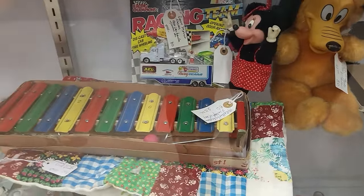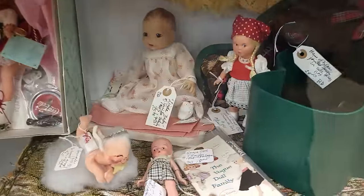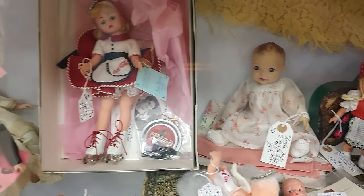Fun xylophone is $25. Little dollies peeking out — super cute.